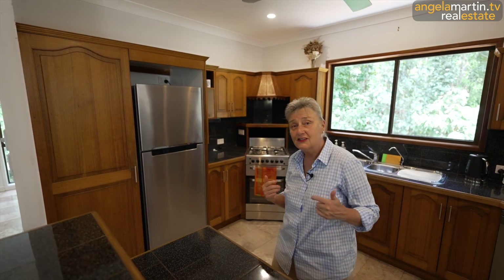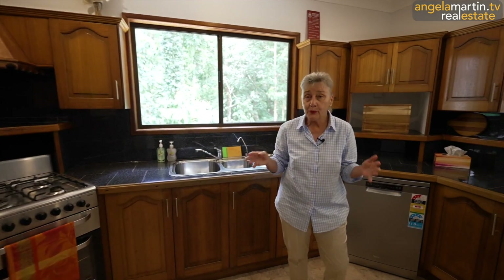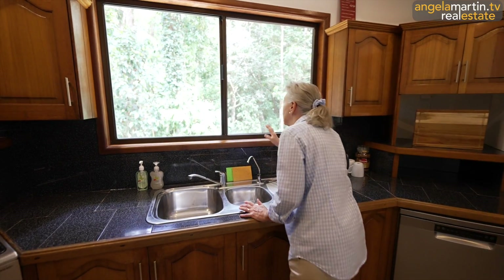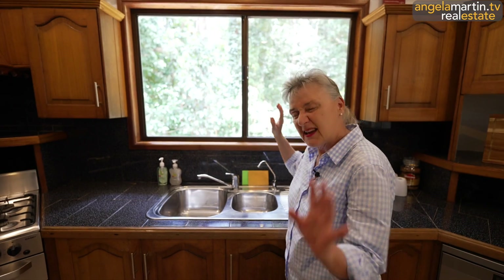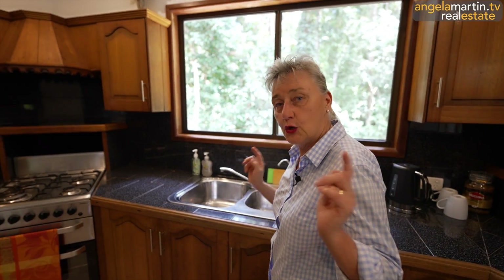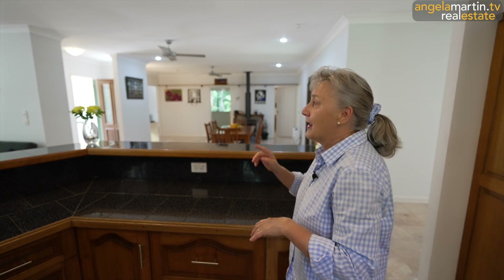Come around this side so you can actually see what it would be like to be in here prepping. You can look out your window - we have got magnificent rainforest vista, nobody looking in. When we're prepping, chopping food, having coffee, having tea, making brekkie, we have got all these windows with the garden rainforest views coming in. It is just sensational.